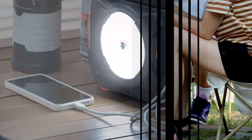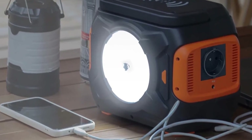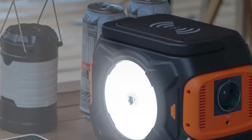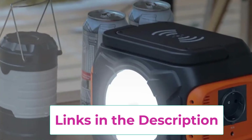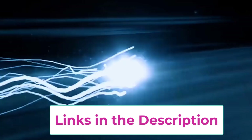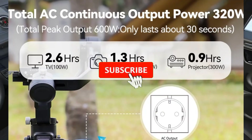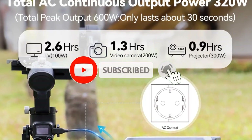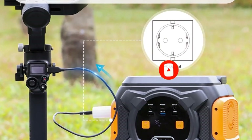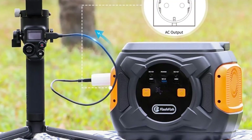One of its biggest highlights is the 100W PD Fast Charging USB-C Port, perfect for modern laptops and high-demand devices that require quick power delivery. The station is equipped with a variety of outputs including AC, DC, and USB ports, allowing you to charge multiple devices simultaneously with ease. The Flashfish A301 also supports solar panel charging, making it an eco-friendly choice for off-grid use. Along with solar, it can be recharged through a standard wall outlet or a car adapter, giving you flexible options no matter where you are.